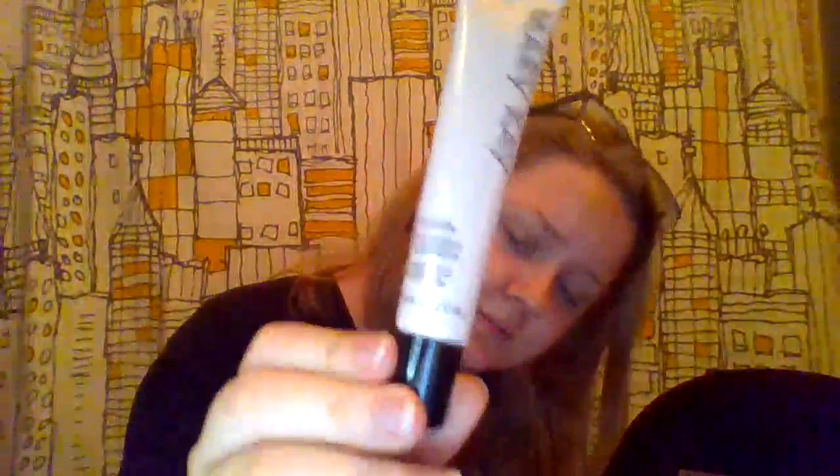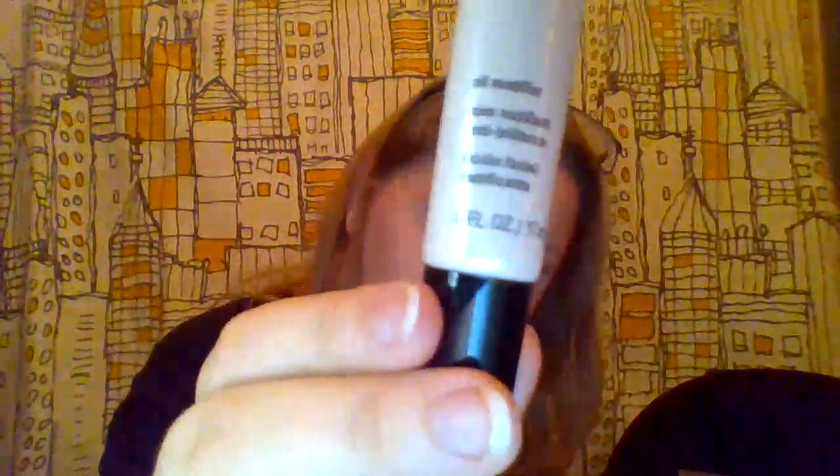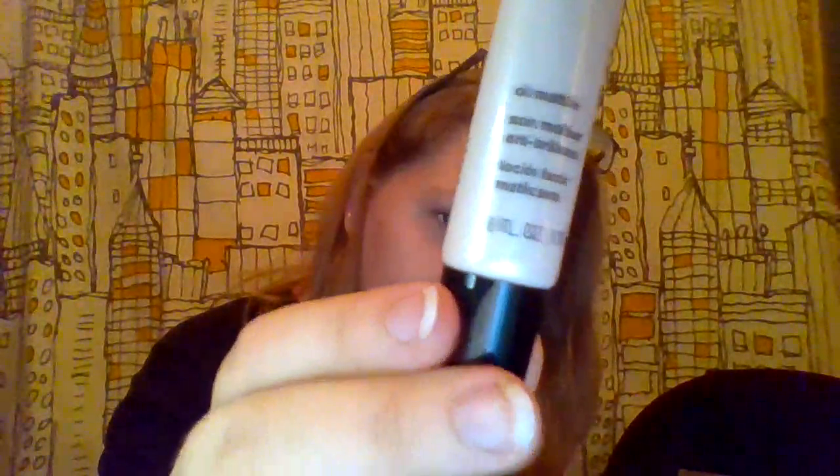This is the oil mattifier — I've been waiting to use this. My t-zone gets pretty shiny. Even though my skin is healthy, it gets really shiny and I have a very oily face.